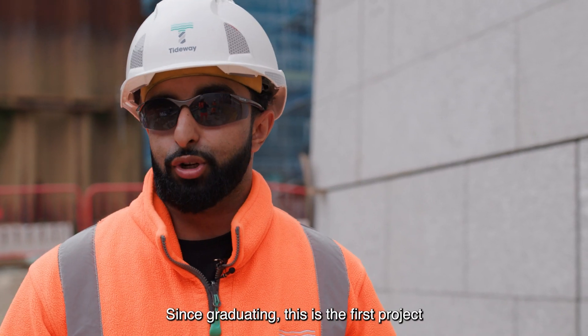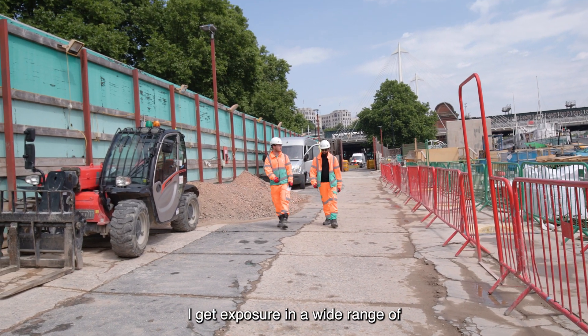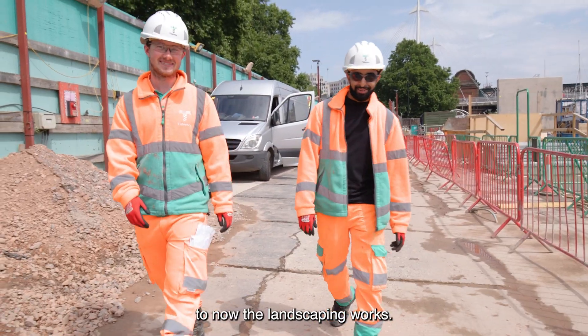Since graduating this is the first project that I've actually joined and I think it's a fantastic project, as I get exposure in a wide range of different activities — from the heavy civils, being able to see the roofs that are being cast, to now the landscaping works.